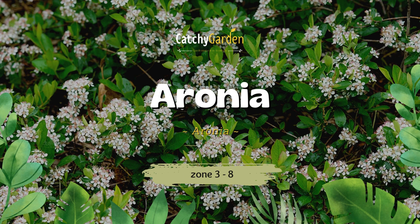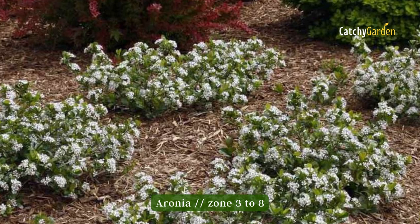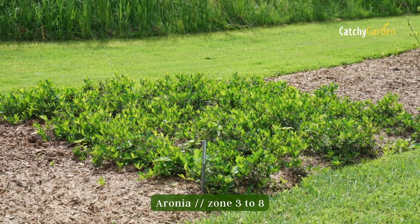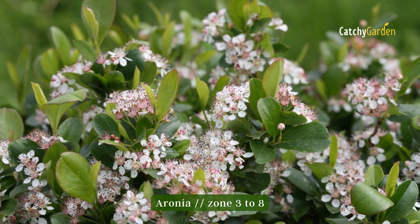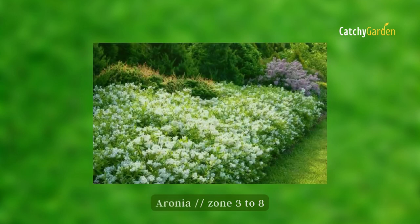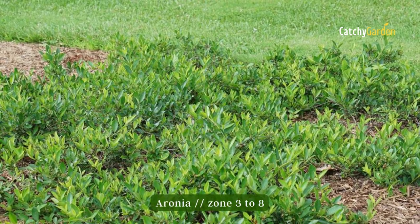Number 5: Aronia. Aronia is a lovely native shrub that grows slowly and has dainty white flowers and glossy green leaves. It forms a dense hedge when planted in groups and does well in full sun and a wide range of soil conditions. From zone 3 to 8, Aronia is a strong performer.